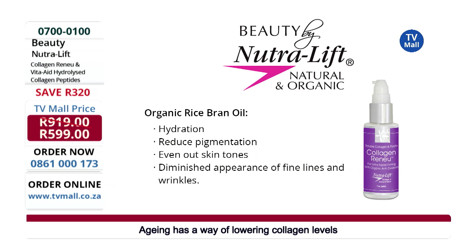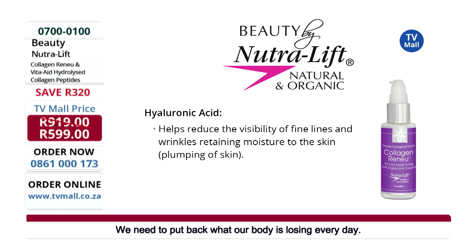The rice bran oil really helps with hydration — how important that is. It also reduces pigmentation, which is powerful, because even in the collagen renew we're also reducing pigmentation, evening out the skin tone, giving you that smooth appearance, and also helping to refine your lines and wrinkles. Really a very powerful product and ingredient inside of the serum.